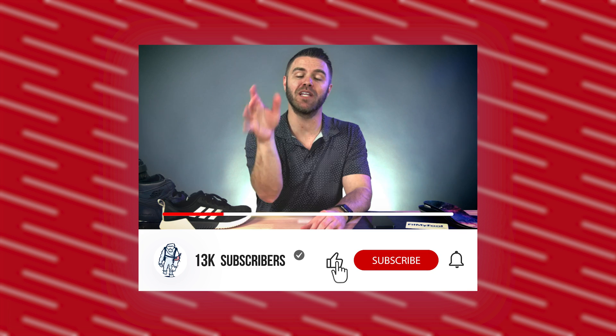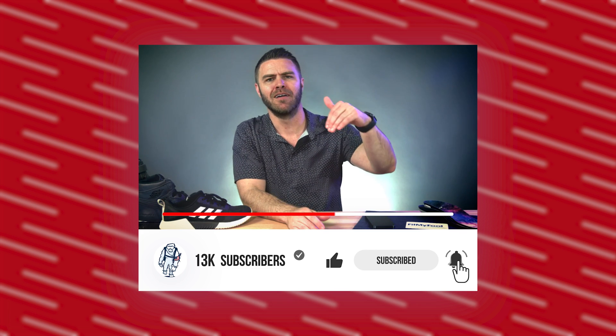Before we begin, make sure you like, subscribe, and comment down below. Let us know what your favorite brand of sneakers are — I've got a lot of favorites here. Enough talk, let's dive in.